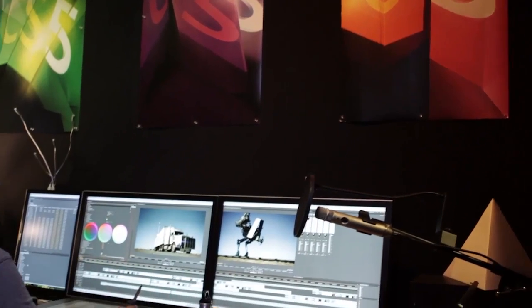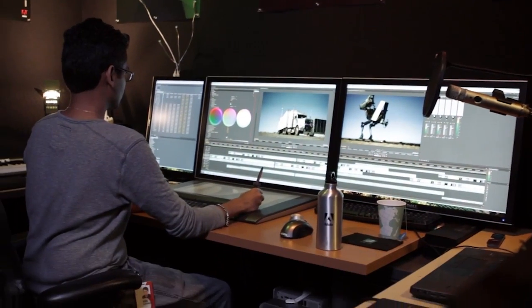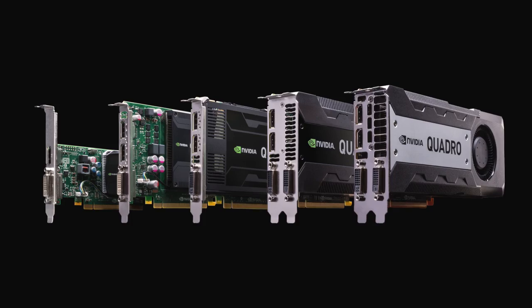Our relationship with NVIDIA is fantastic. It goes back many years and I can honestly say we wouldn't be where we are today with our professional products without NVIDIA's collaboration. Going back to the CS5 timeframe when we rewrote the entire core of Premiere Pro from 32-bit to 64-bit, we re-architected to make sure that we could take advantage of every single compute resource in that platform, and that included really looking at GPU. NVIDIA partnered with us to make sure that became a reality, and it's proven to be an essential part of our file-based workflow strategy.